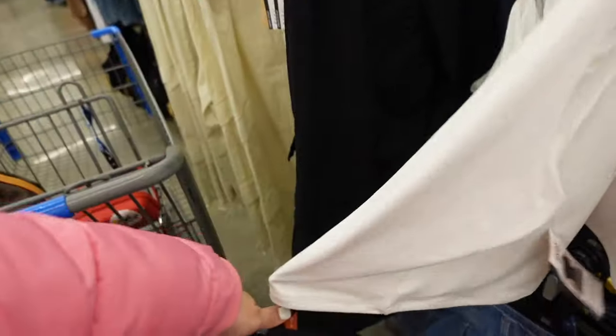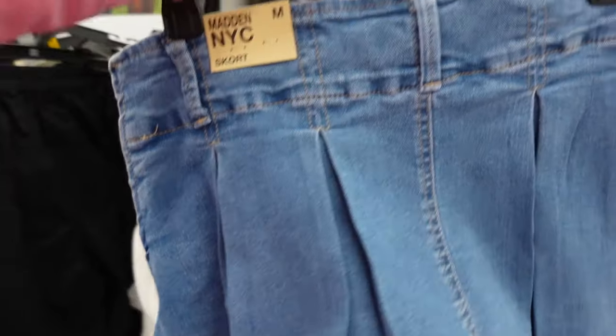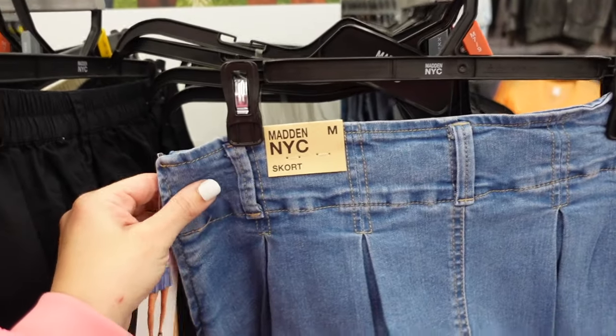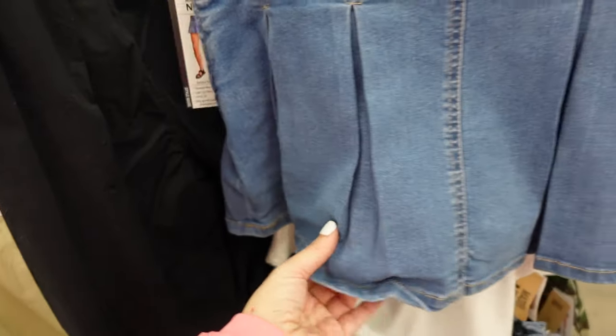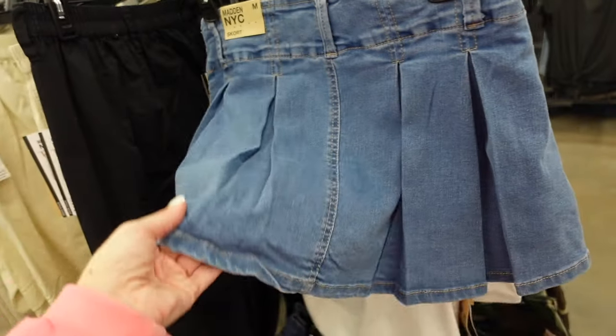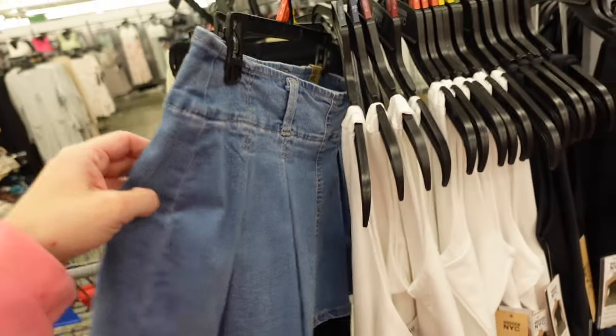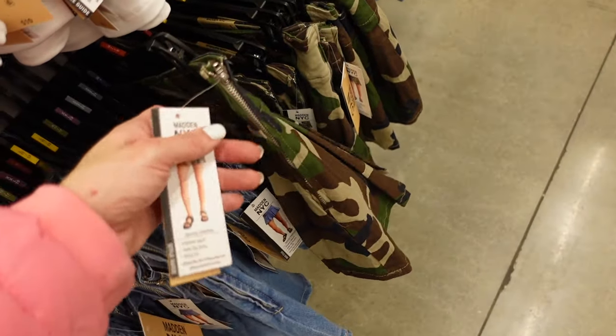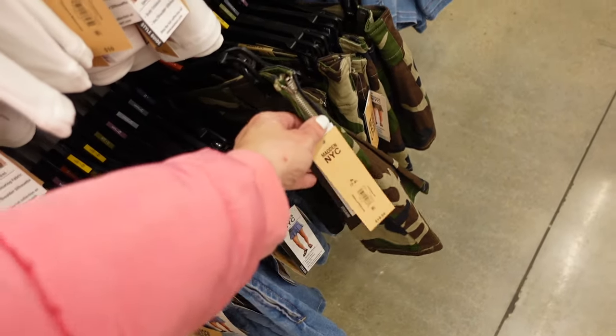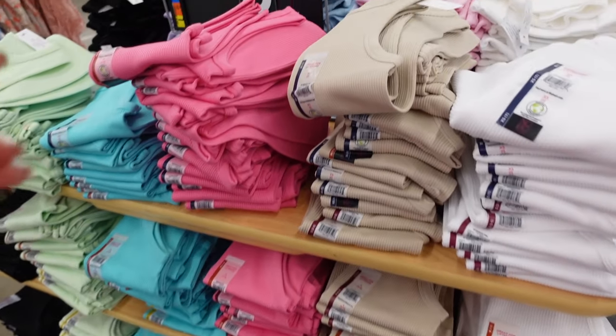A pleated skort from Madden NYC has the belt loop, side zipper — it looks pretty short with little shorts underneath. Comes in this mid-tone denim and also in camo, and they are $19.50.